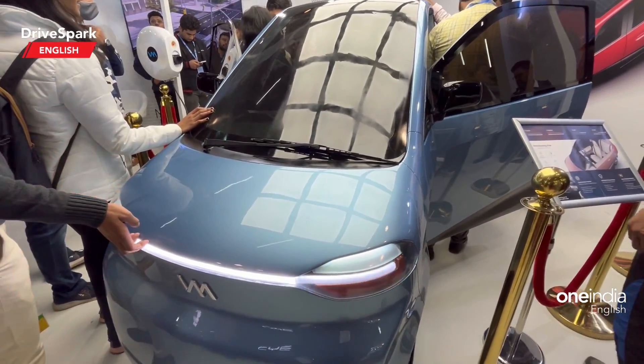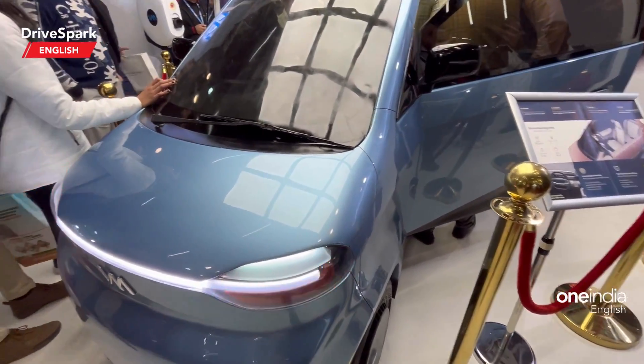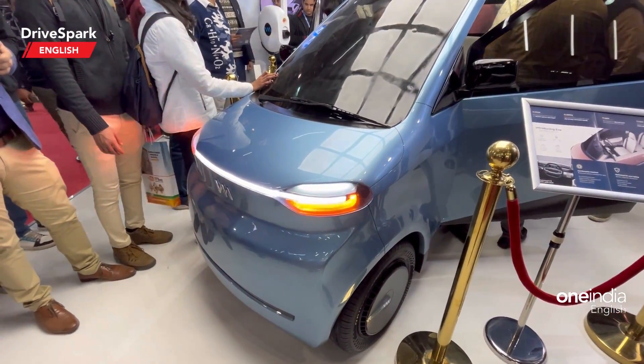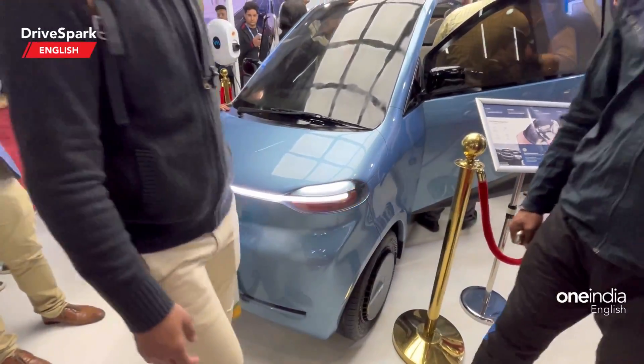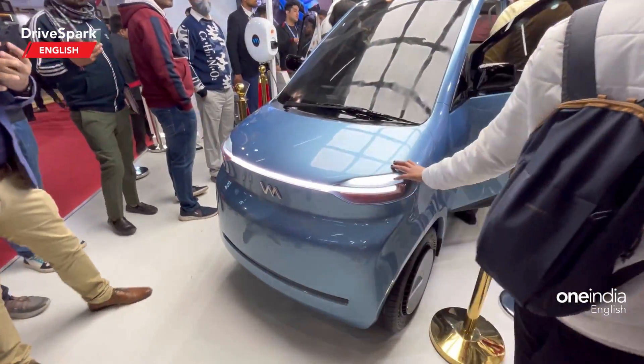The range is rated at 250 kilometers per charge. Zero to 40 km/h can be achieved in under 5 seconds and the cost of running this vehicle is rated at 0.8, that is 80 paise per kilometer.